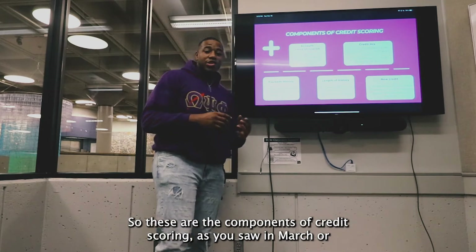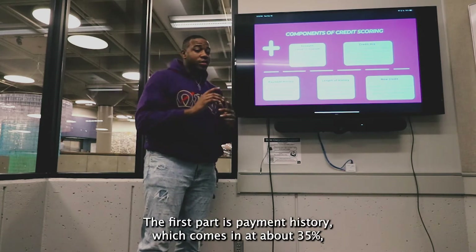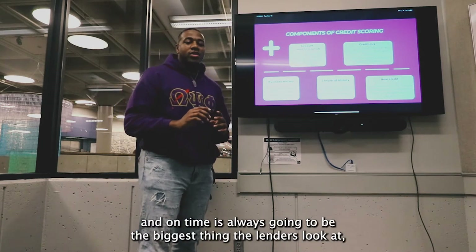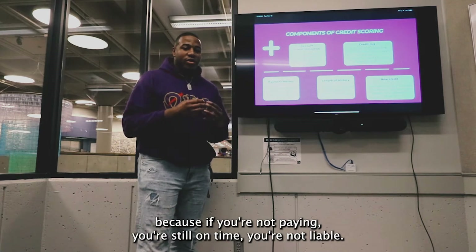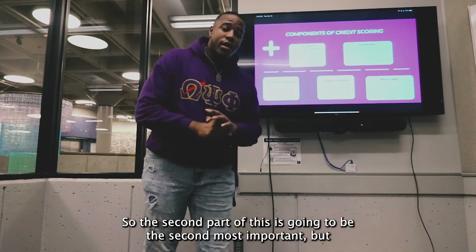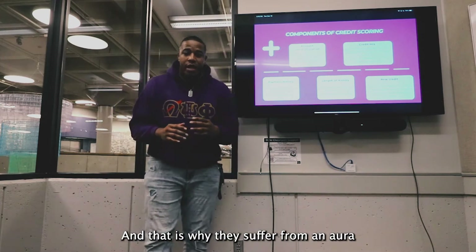These are the components of your credit score from the chart. The first part is payment history, which comes in at about 35%, making it the most important part of your credit score. This is how well you pay past credit accounts on time. Paying on time is always going to be the biggest thing lenders look at, because if you're not paying on time, you're not reliable, and they will be less likely to want to lend to you.